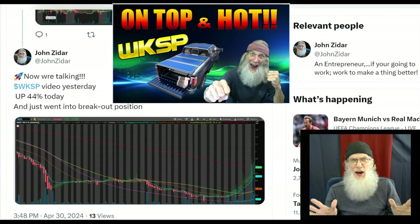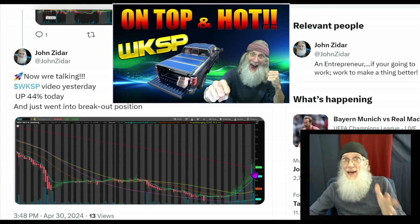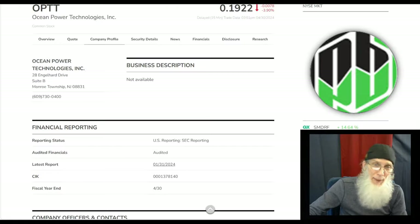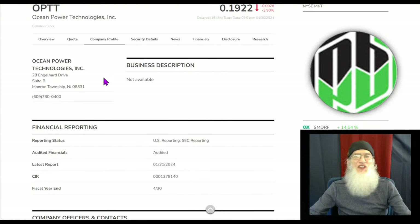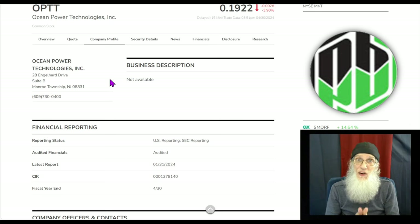WKSP took off today folks — we had 44% gains just before the bell and she is in the midst of a breakout right now, so now is not the time to stop looking at WKSP. But back to OPTT — Ocean Power Technologies is in the exact same boat. She's got all the same things going: lots of contracts she's engaged in, positive stockholder equity, the chart is changing — there's lots of reasons we need to look at this right now.